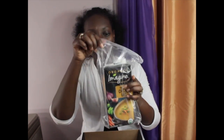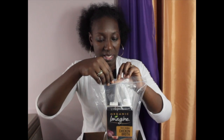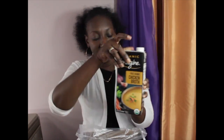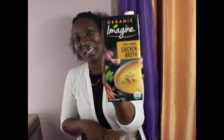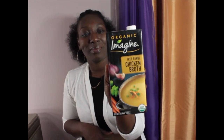What they gave me was this: organic free-range chicken broth. Here it is — Imagine free-range chicken broth. It's organic, so that means no antibiotics. It's USDA organic, a 32-ounce one-quart carton. If I had known, I could have used this in my cornbread dressing that I made for Thanksgiving, but this is a couple days after, so oh well — I do have other ideas for it though.